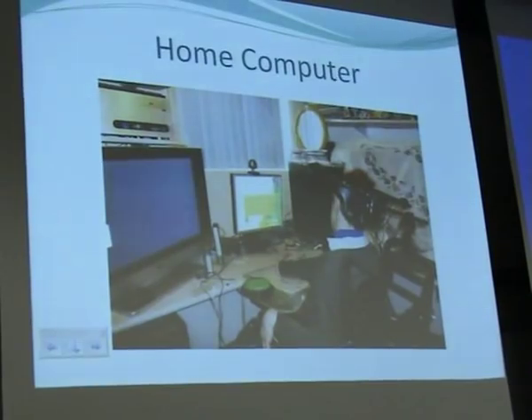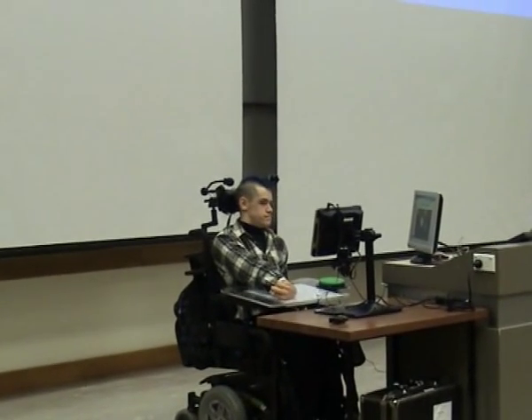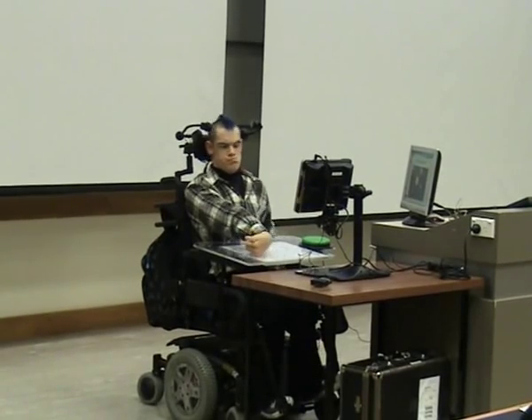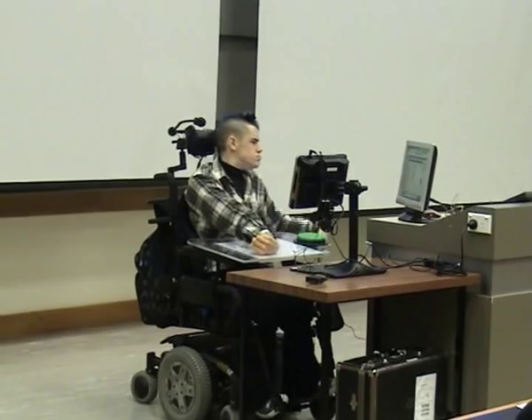I added the Erica Eyegaze system to my home computer. The lightweight software is on my desktop computer at home and the Erica camera is mounted onto a 19-inch LCD screen. I use the lightweight software to type into programs such as Microsoft Word, Internet Explorer, and Firefox. I move the mouse to a general position and then use Discover to fine-tune the position.